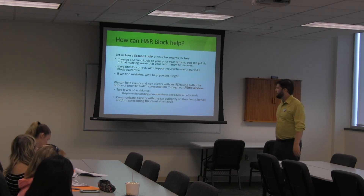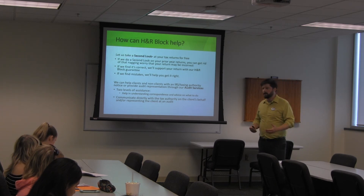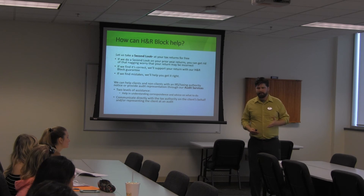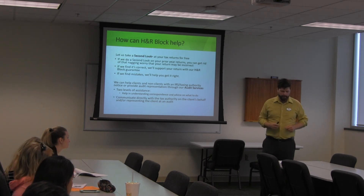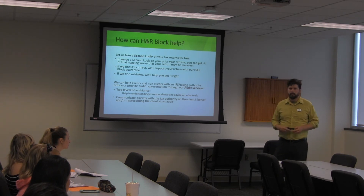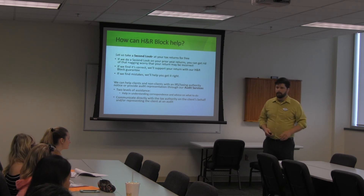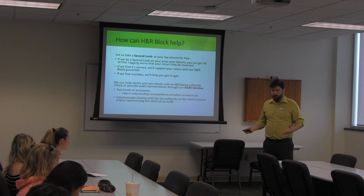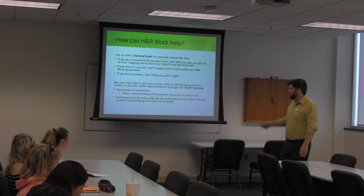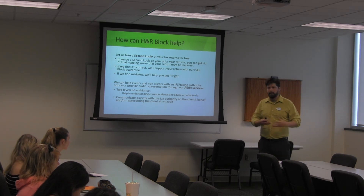If you or someone you know qualifies for these credits and hasn't claimed them, we can help. I work at the H&R Block office on Range Line next to the Forest Park Baptist Church. I also teach the H&R Block Income Tax course, and I think everybody should take it — even if you're not looking for a job — because people need to know this stuff. If you've got money just sitting there that you didn't know you could get, the only way to find out is by being proactive. I also teach upper-level courses covering more complicated topics like selling of property and that kind of stuff.